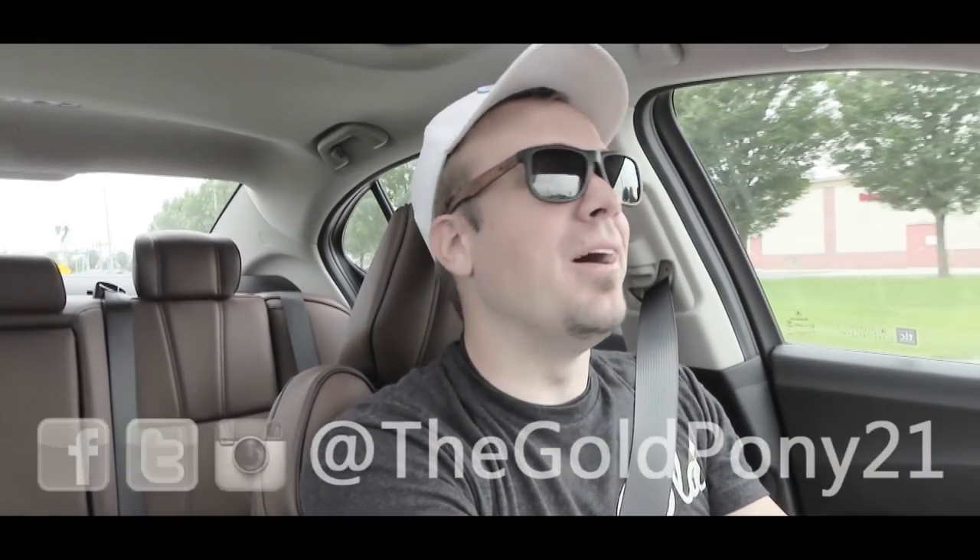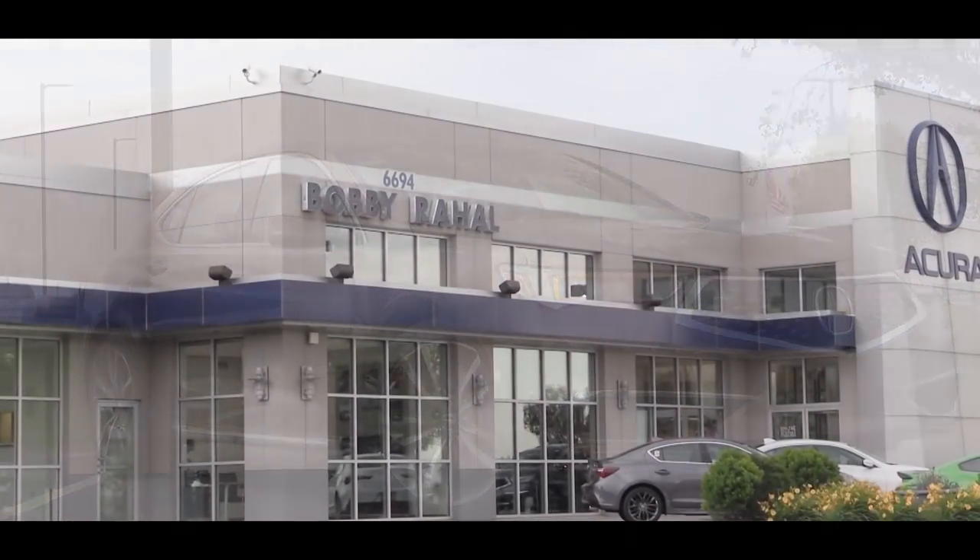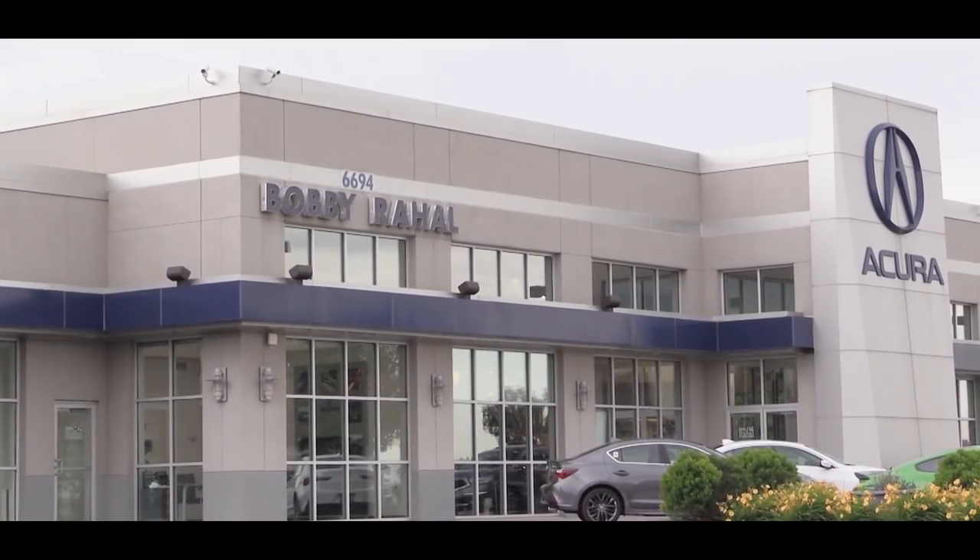What is up, you guys, welcome back to another one. If you are new to the channel, I am GoldPody, and today we are in the new 2020 Acura TLX courtesy of Bobby Ray Hall Acura in Mechanicsburg, PA. I'm quite excited to be in this one — having owned an Acura in the past, I am quite partial to the brand.